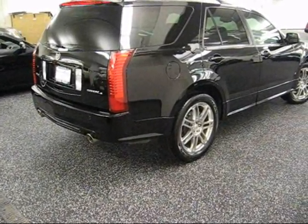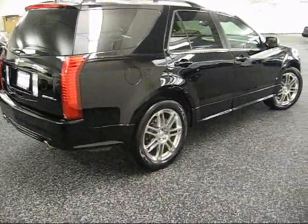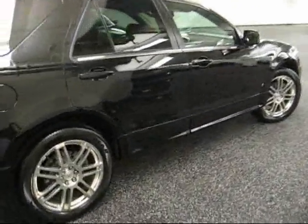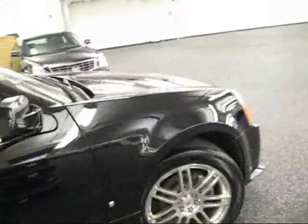Hey Amber and Jim, Frank at Foley. I'm going to do a walk around on your SRX. Jim, it is the Goodyear tires and definitely the 20 inch wheels — I knew that, but just to verify, it is Goodyear tires.